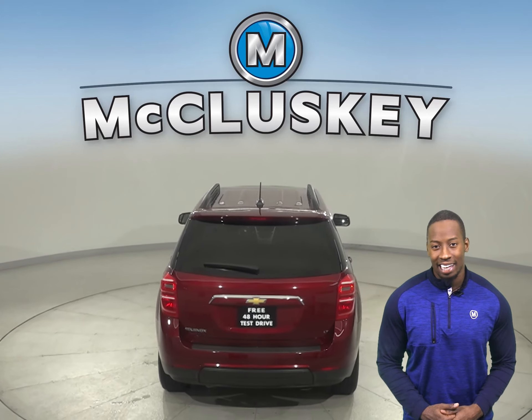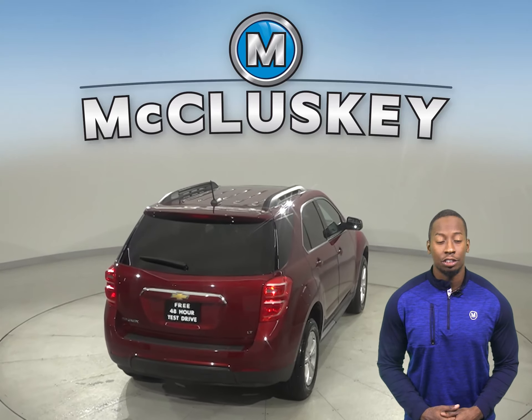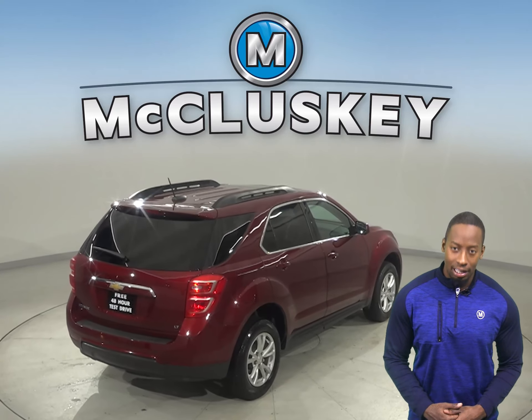For entertainment, you'll have Sirius XM ready radio. It'll all sound great through the six-speaker sound system.